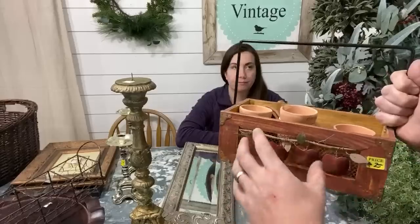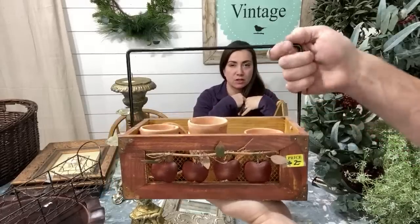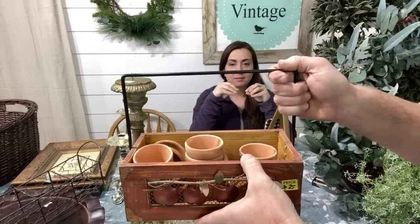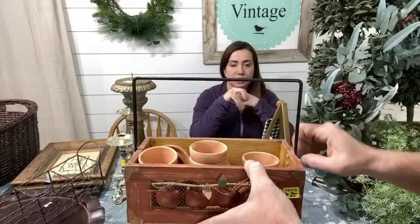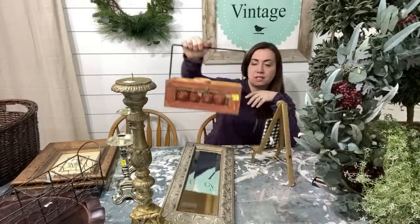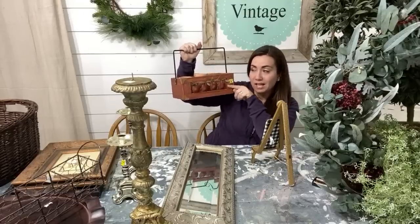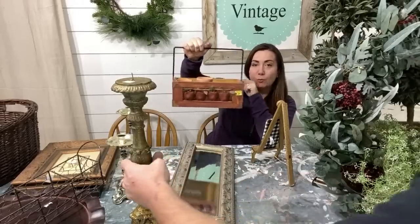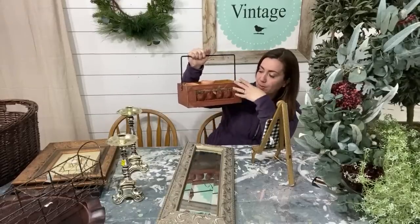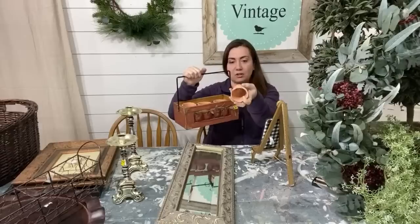This was $2 but it came with all these little mini terracotta pots. I thought I could find some little fake flowers to plant in them and put some IOD molds on them. The pots themselves are worth about a buck each and there's a ton in there. Also the little carrier has these little apples on it — they're kind of dated. We'll take the apples off, paint it, and bring it up to more modern farmhouse. I'll probably sell the carrier for about $15 and separate out the pots.